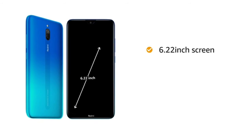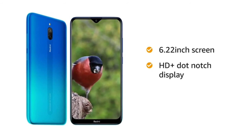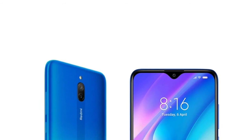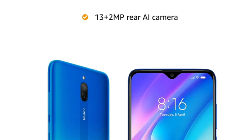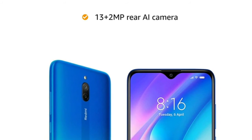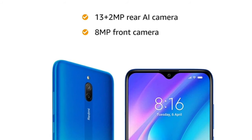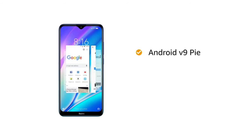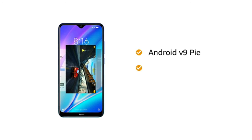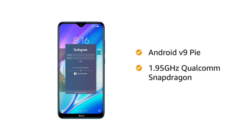The 6.22-inch capacitive touchscreen of Redmi 8A Dual features an HD+ dot notch display. It has a 13 plus 2MP dual rear AI camera with PDAF, which lets you capture the whole scene. The 8MP front camera lets you take elegant panoramic selfies. This smartphone runs on Android 9 Pie with a 1.95GHz Qualcomm Snapdragon 439 octa-core processor.